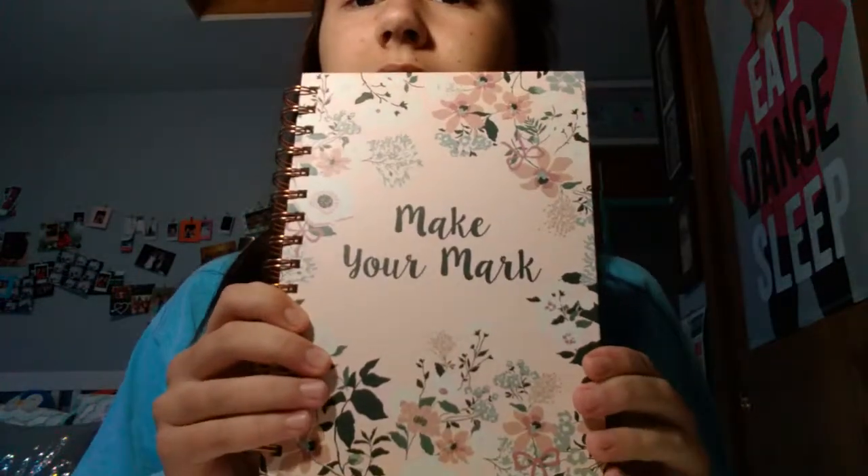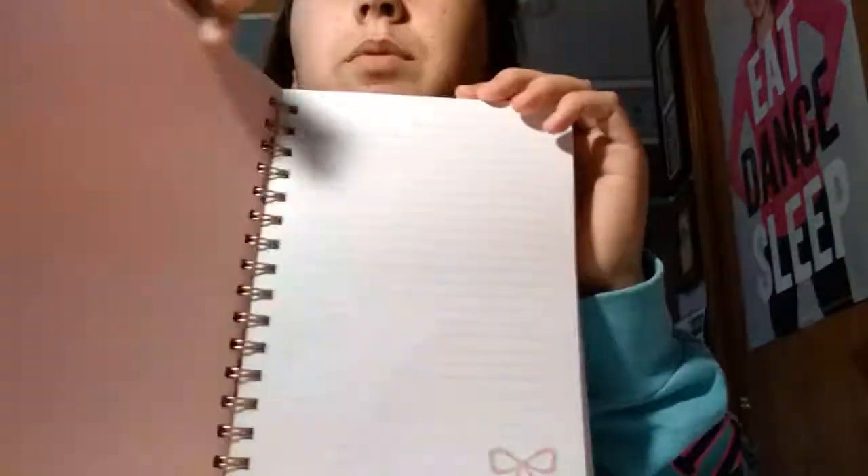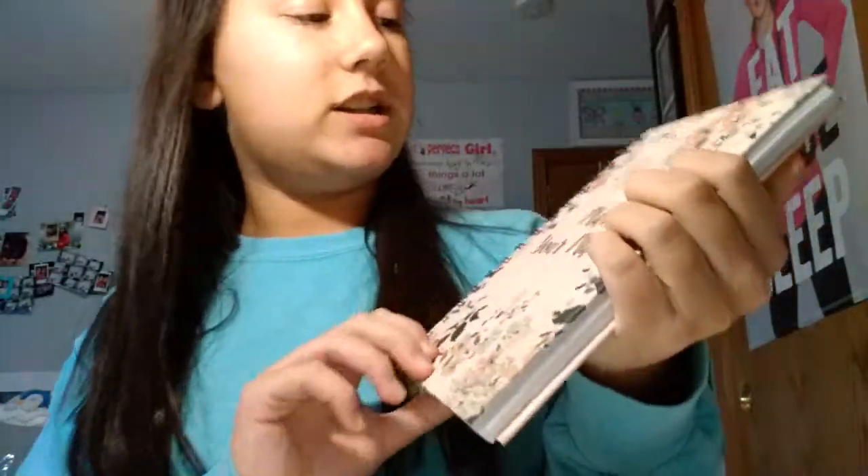Secondly, I also got this notebook that says 'Make Your Mark.' It was $16 but I got it for $9. It's just a regular notebook, the spines are rose gold, it has flowers, and it's a really pretty color. This was from Lauren Conrad, and I love that both of these things are from her.